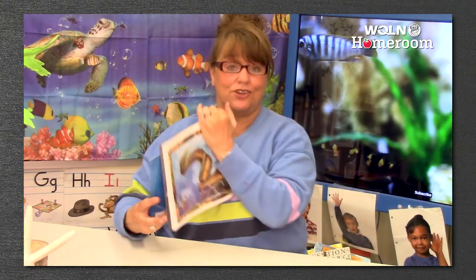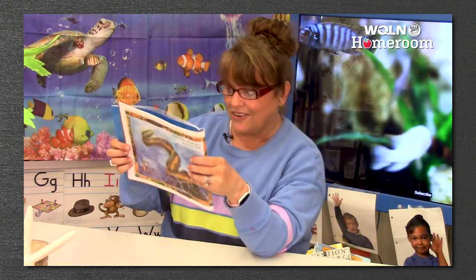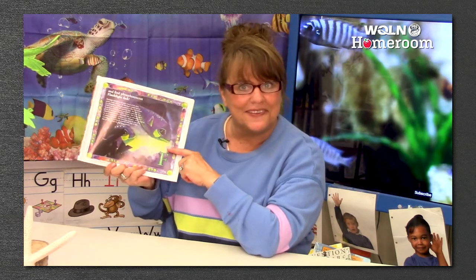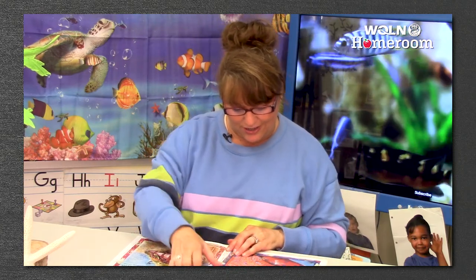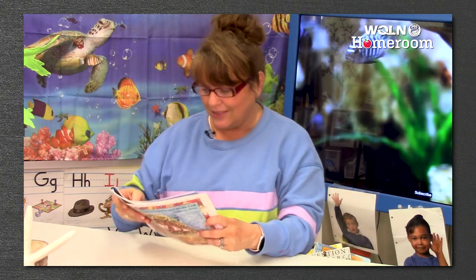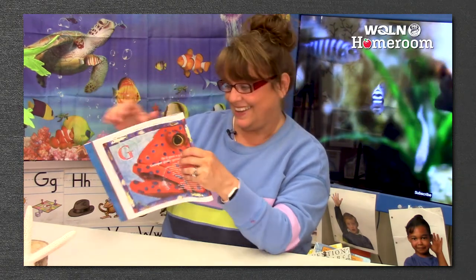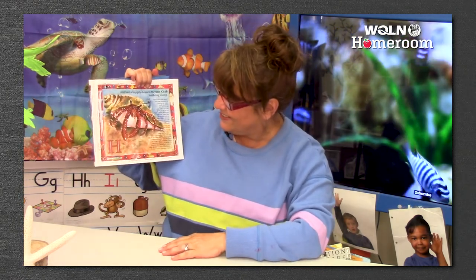He'd even encounter an exotic eel - that's for the letter E. The letter F - he'd find phosphorescent flashlight fish. It has its own little light in them - that's amazing. G - he'd greet a gargantuan grouper, that's a big word, gladly getting groomed. That's a grouper - it's a big fish. And H - hail a happily housed hermit crab hobbling along. He's so cute. There's so many creatures in the sea.